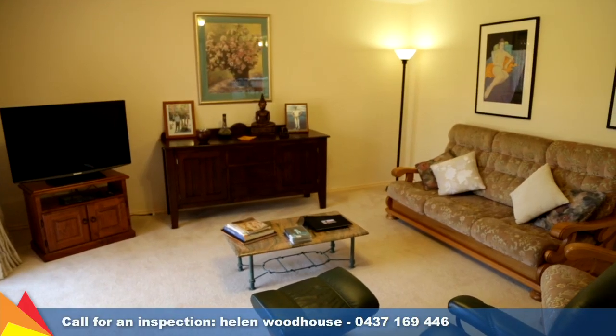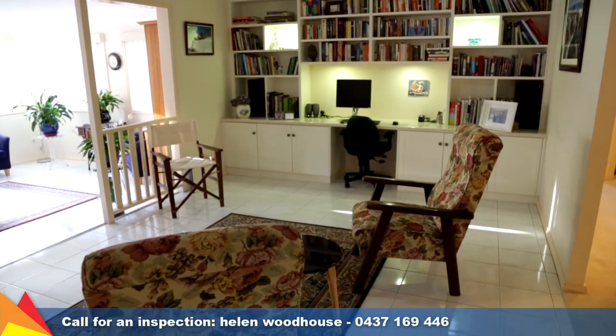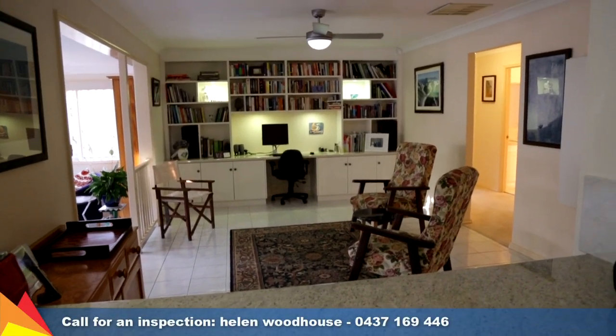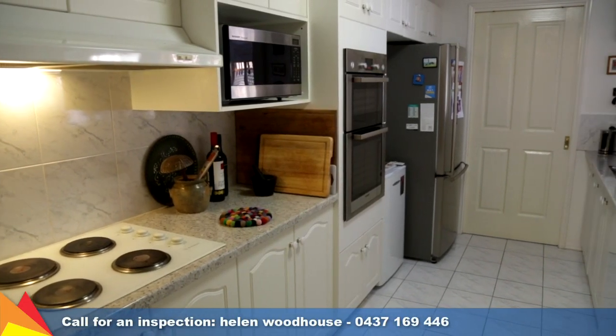Three living areas makes this home perfect for families or great for when the grandchildren are home to stay. The centralised galley style kitchen provides plenty of cupboard space and includes all the essential items you need to cook up a storm.